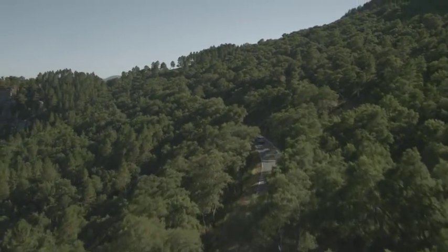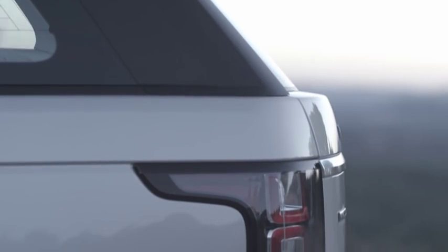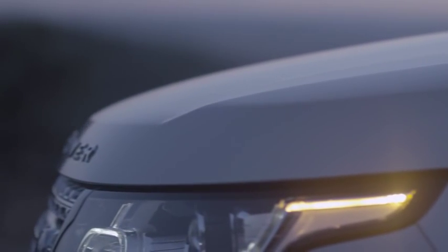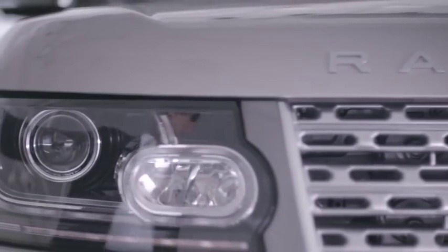People ask what was the inspiration for the new Range Rover. The inspiration is its heritage. And when you look at that original vehicle and look at the vehicle we have today, that lineage is clear. It was a case of capitalizing on the strengths of the previous car, but also creating a new vehicle that had its own personality.